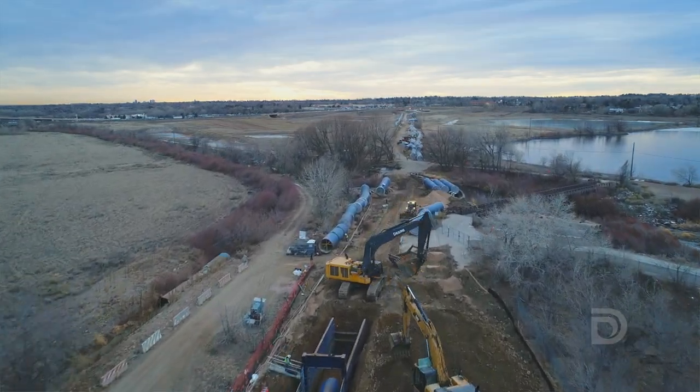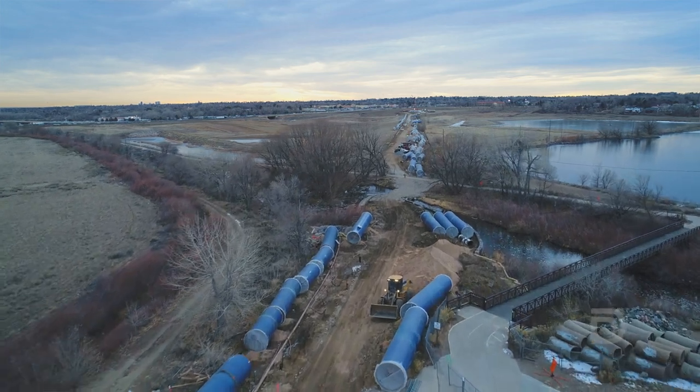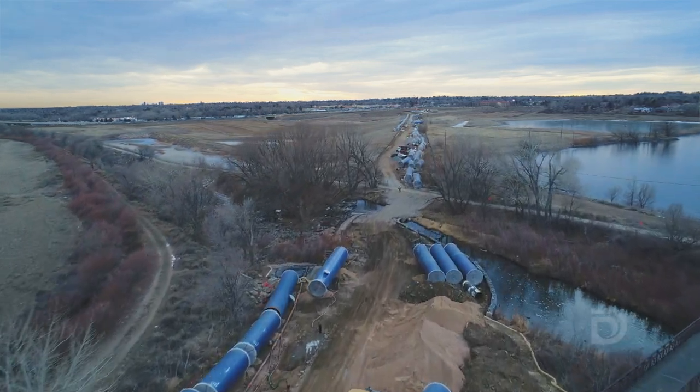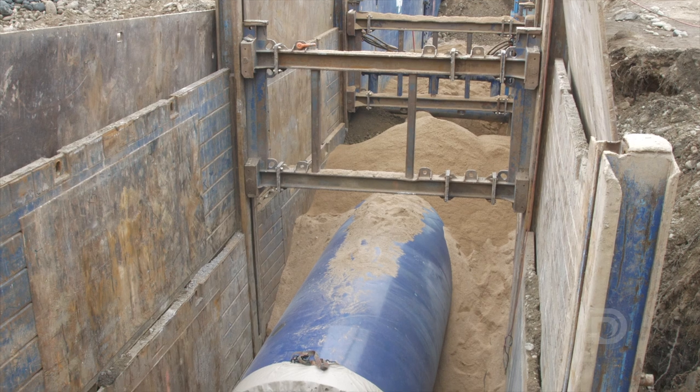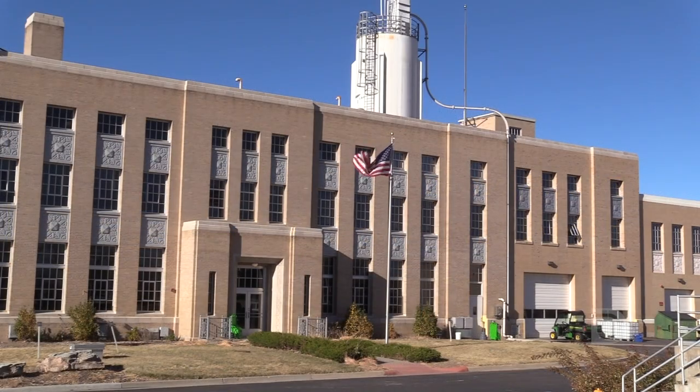Projects like this come along once in a lifetime. You don't get an opportunity to be on these type of capital projects that often. So this new pipeline is Conduit 16. We're building a new pipeline to replace two existing pipelines from Ralston Reservoir down to the Moffitt Treatment Plant.